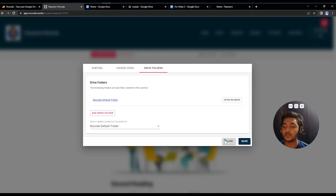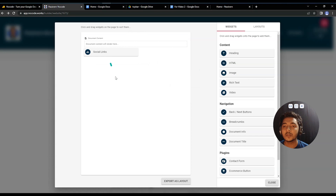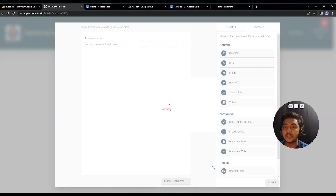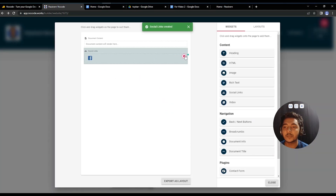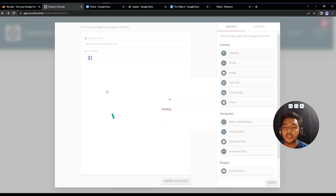Under Layout, you can change the page layout. For example, after the document content you can drag and drop a social links block. Then insert your Facebook URL, and similarly add Twitter, LinkedIn, YouTube, Pinterest, and Instagram URLs. After saving, the social links appear on the page. You can also set alignment — left, center, or right — and adjust padding.